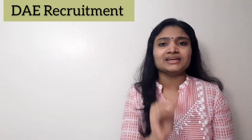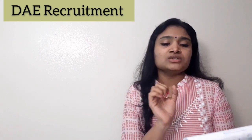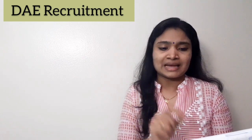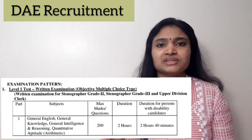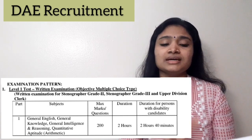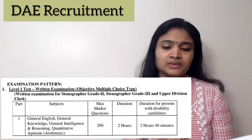Let us see the exam pattern. First, we will look at the pattern for Stenographer Grade 2 and Grade 3. There are two levels of examination: Level 1 and then a Stenography Skill Test which is Level 2. The Level 1 examination is common for Stenographer Grade 2, Grade 3, and Upper Division Clerk.